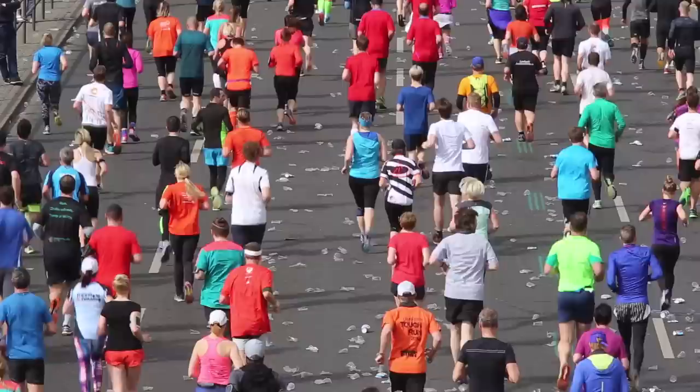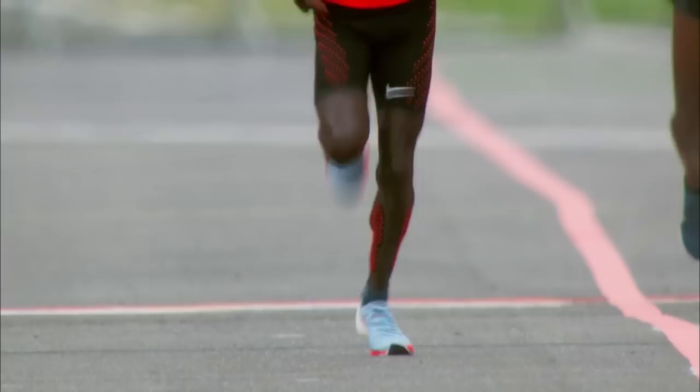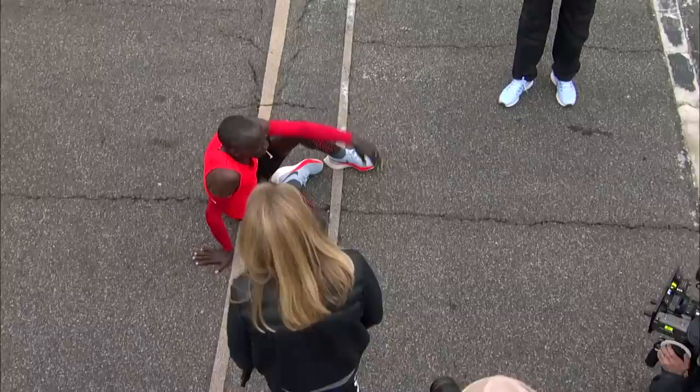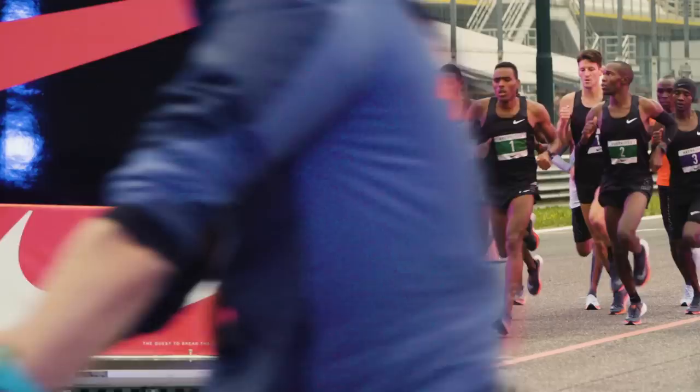Elite distance runners have been closing in on a two-hour marathon for more than a century. But the sport's last great barrier has proven elusive. For decades, the world's fastest times have fallen by mere seconds at a time. That was until earlier this year, when Eliud Kipchoge chopped a staggering two minutes and 32 seconds from the world's previous best time, coming just 25 seconds short of the two-hour mark. But his time doesn't qualify for world record status.